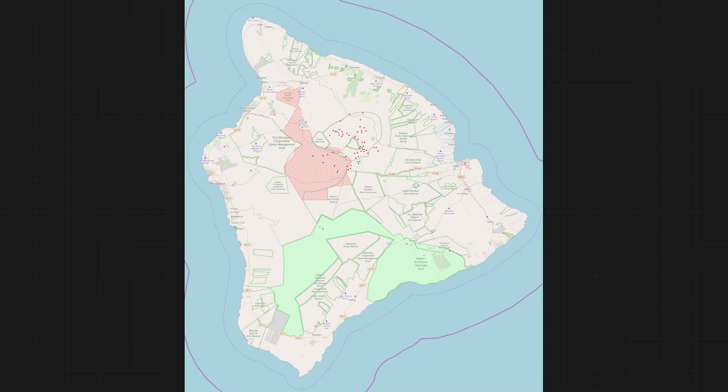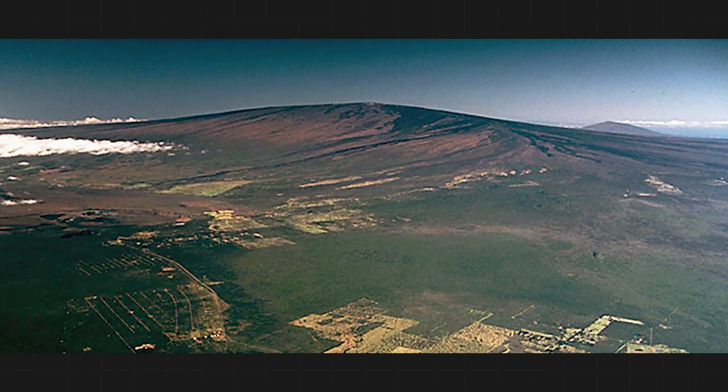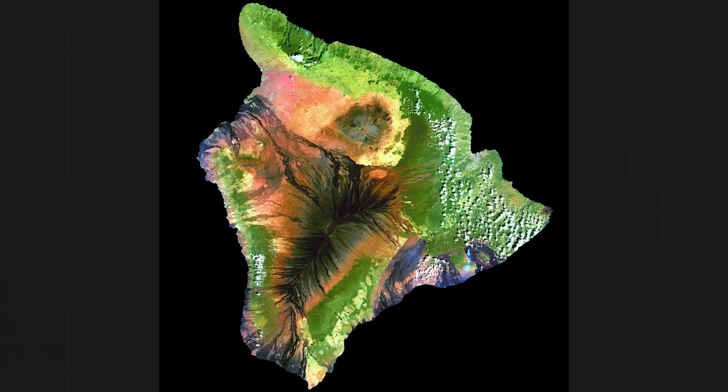Let's first discuss what Mount Aloha actually is, and then the conditions going on right now that residents are facing. There are five volcanoes that form the archipelago of Hawaii. Mount Aloha is the biggest and actually formed the Big Island to begin with. It's the largest above-water volcano in the world and has a volume of 18,000 cubic miles.